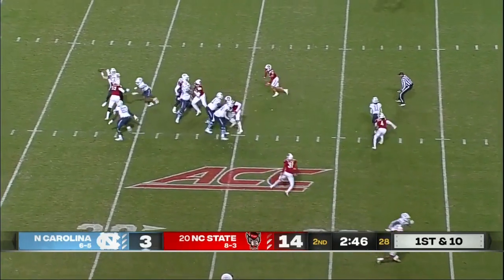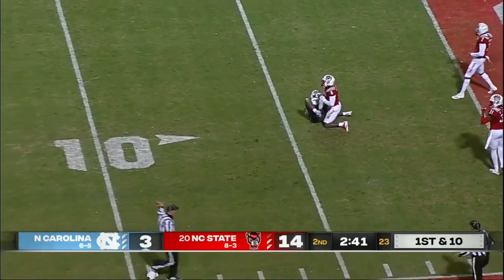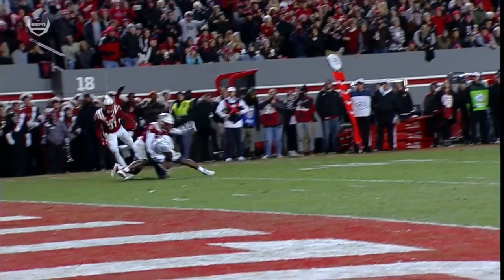Howell's going to throw, pressure coming. Howell's arm is hit when he threw it. But coming back and making the catch inside the five is Kamari Morales.